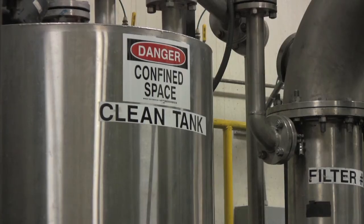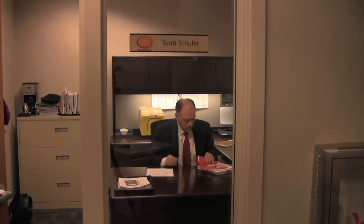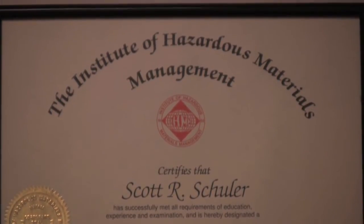People entering the environmental field are typically required to have a Bachelor of Sciences degree in environmental or civil engineering. In college I majored in zoology, minored in chemistry, and upon graduation I really used my minor in chemistry as a way to get started. Someone with an advanced degree — a master's degree, a professional engineer's license, or an environmental certification like certified hazardous materials manager — can help jump-start their career.